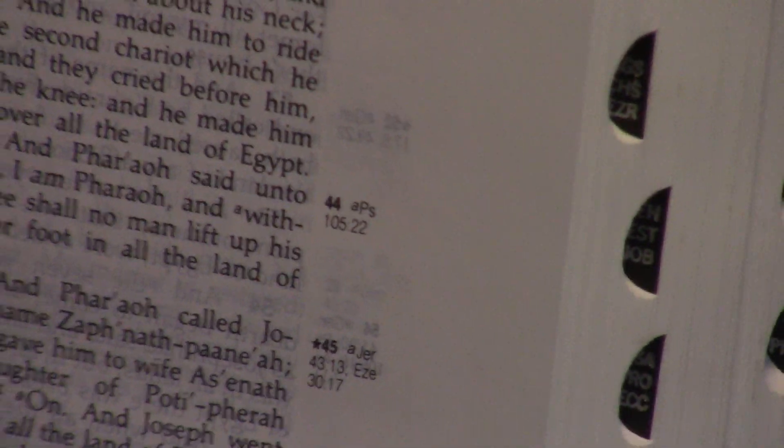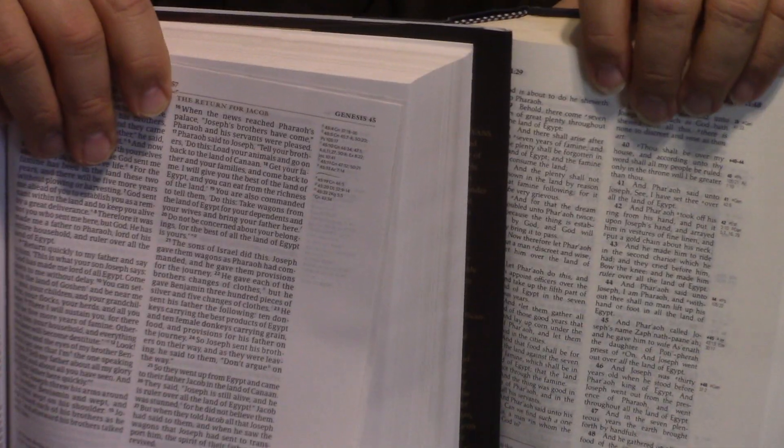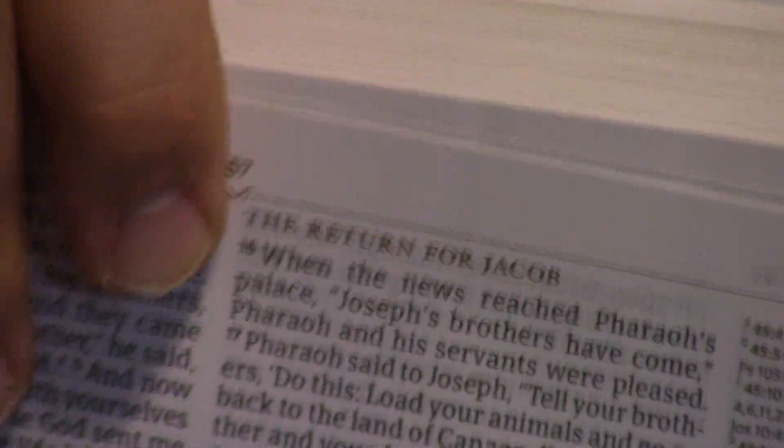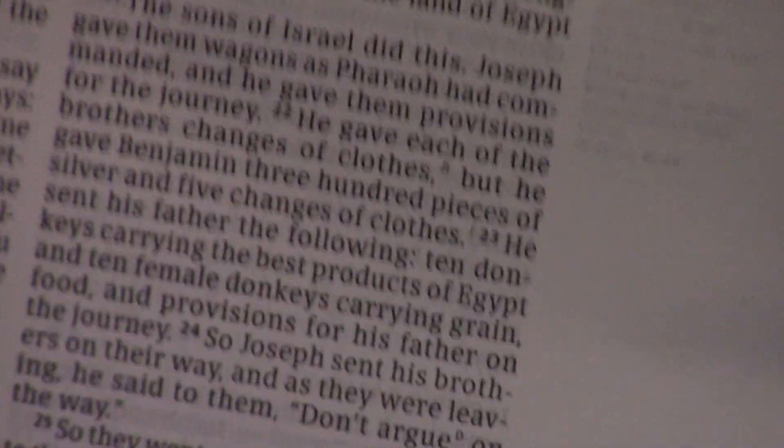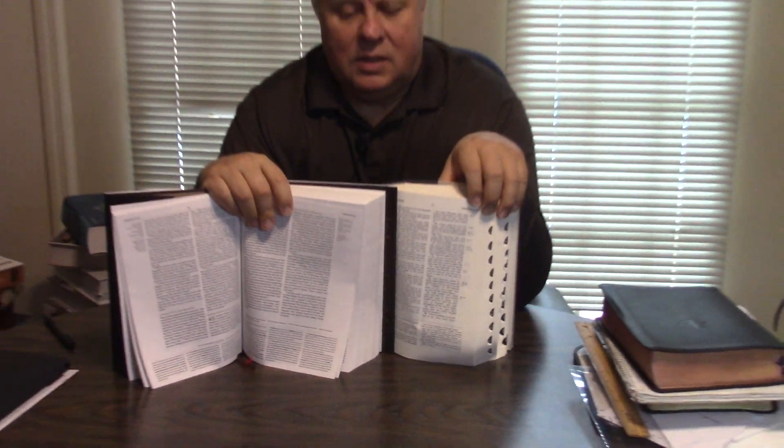You'll immediately see that the Tony Evans looks to me like it has just more notes, and it's going to have bigger print. One reason people like the Ryrie is because of the side column reference — a lot of people use it almost as a wide margin Bible; you can write in those margins an awful lot. But you can see the tri-column format down below in the Tony Evans Study Bible. They're both just classics.